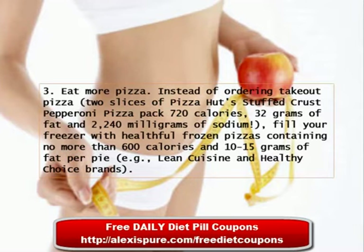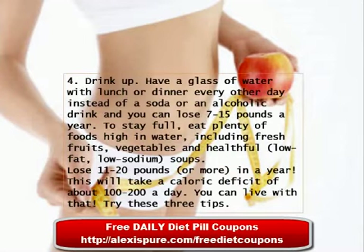Tip 3: Eat More Pizza. Instead of ordering takeout pizza — 2 slices of Pizza Hut stuffed crust pepperoni pizza packs 720 calories, 32 grams of fat, and 2,240 milligrams of sodium — fill your freezer with healthful frozen pizzas containing no more than 600 calories and 10 to 15 grams of fat per pie. Examples are Lean Cuisine and Healthy Choice brands.